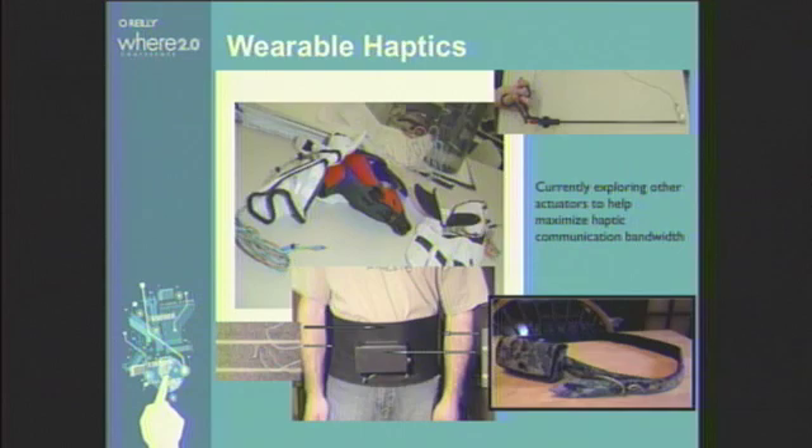The other aspect we've been looking at is how to convey this information in a tactile modality. We've shown two examples — a glove and a belt — but we're also looking at different types of actuator technologies. The main emphasis is on wearable haptics, haptics coming from the Greek word haptikos, meaning being able to touch. We're looking at different actuators to convey the most information and the most bandwidth possible.